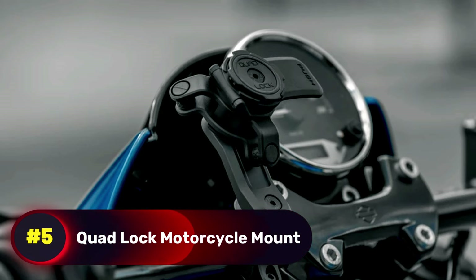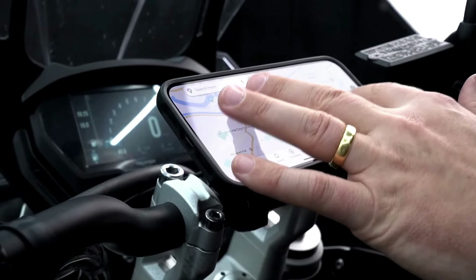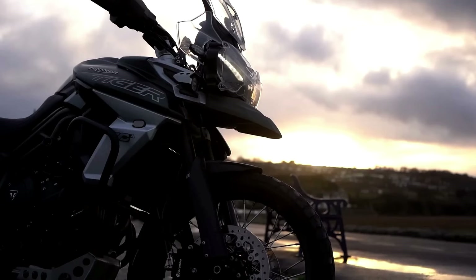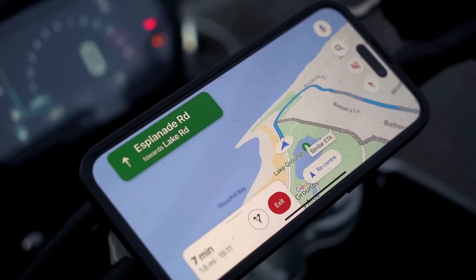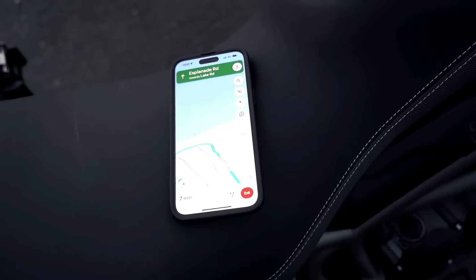Number 5, Quad Lock Motorcycle Mount. This is a must-have for navigation, offering secure phone attachment with its vibration-resistant design, keeping your phone safe even on bumpy roads. Its dual-stage locking mechanism ensures a firm hold, while 360-degree adjustability provides an optimal viewing angle.